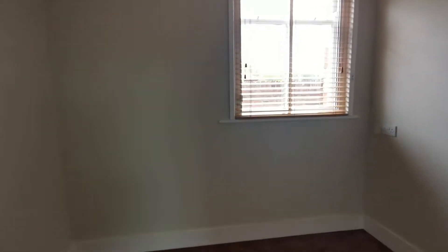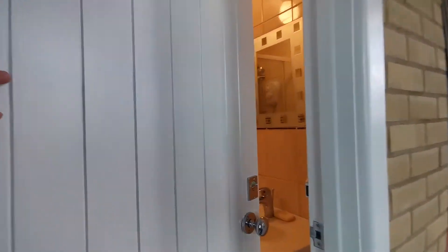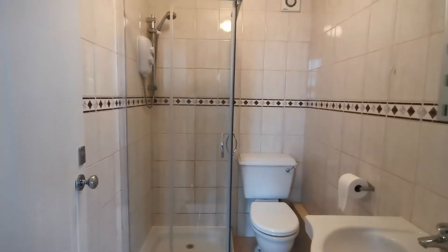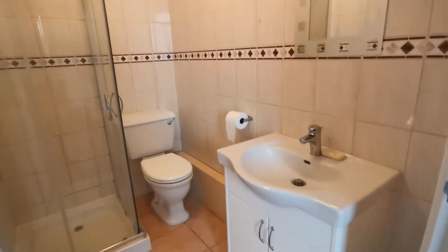Also on the ground floor we have a very handy study or home office, and a ground floor shower room with shower cubicle, wash basin and WC.